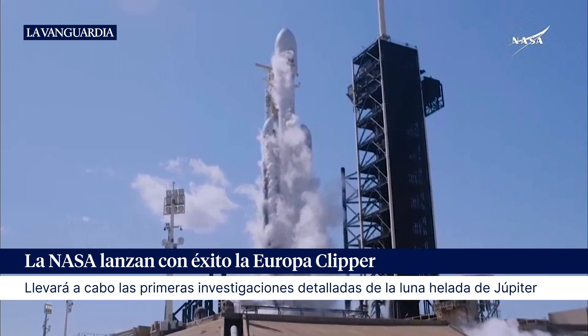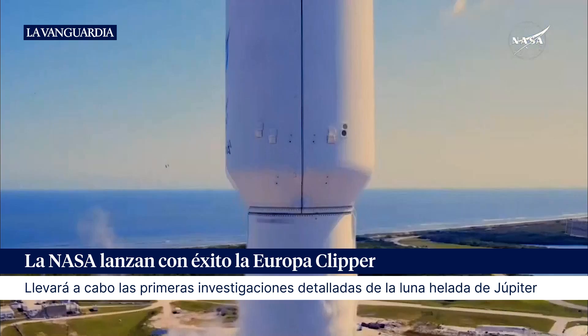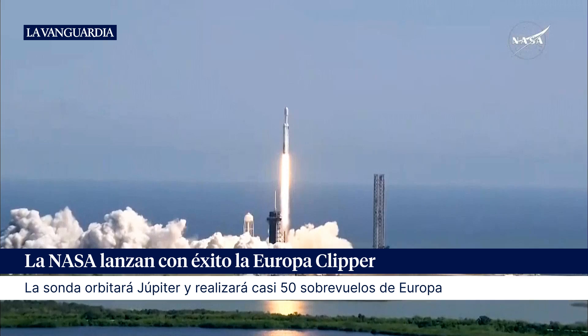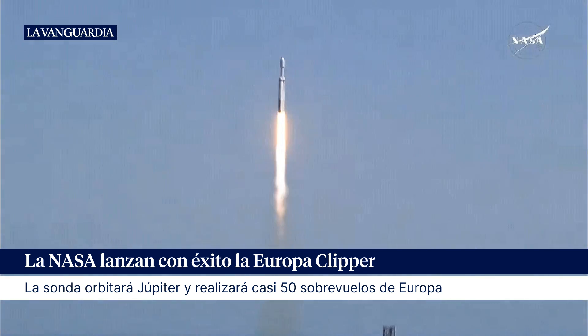Three, two, one, ignition, and liftoff. Liftoff of the Falcon Heavy with the Europa Clipper, unveiling the mysteries of an enormous ocean lurking beneath the icy crust of Jupiter's moon Europa.